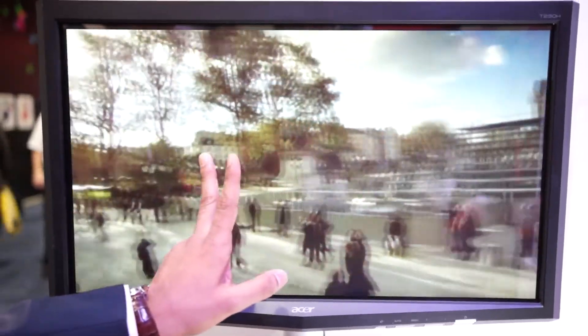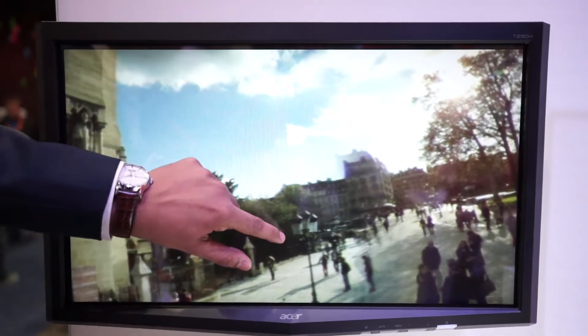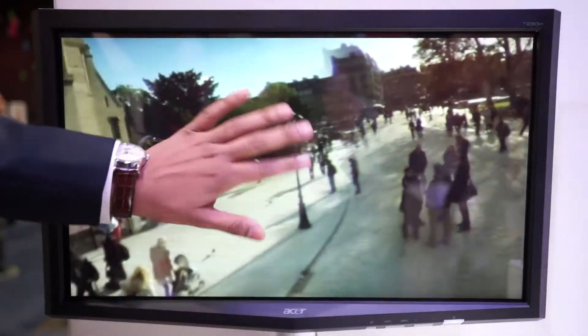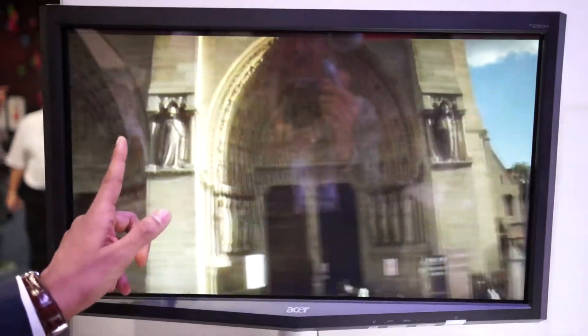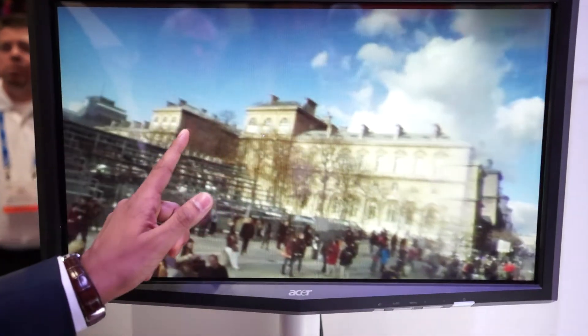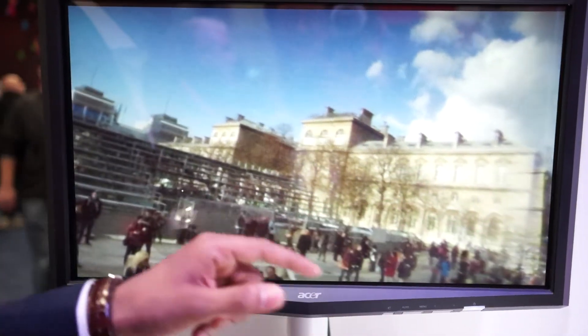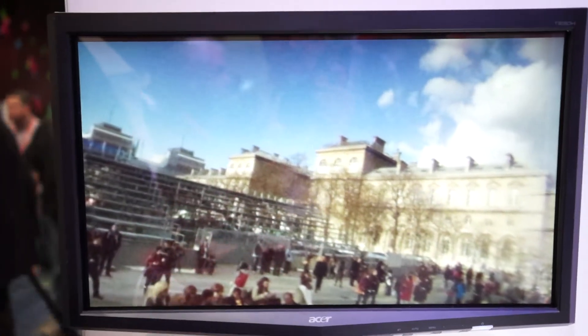So big monuments. Yes, absolutely. I think this is the limitation of current photography devices. You're in places like this and you want to capture everything, and you want to be in the photo yourself. And I think with something like this, you can do all that.